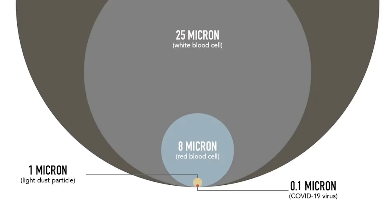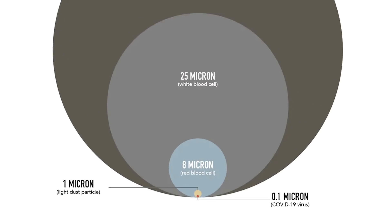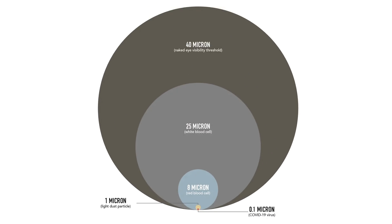Typically, if you look at an N95 mask, what that does is it filters out 95% of particulate matter larger than 0.3 microns. A COVID particle is about 0.1 micron. So we know that even an N95 mask has tremendous limitations.